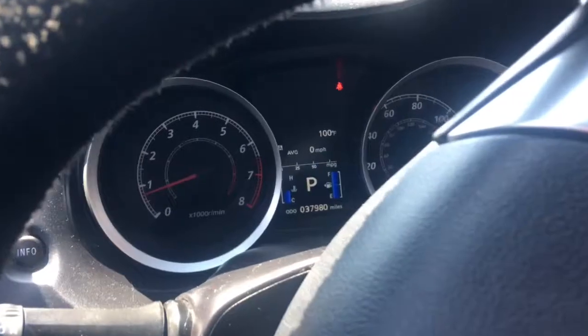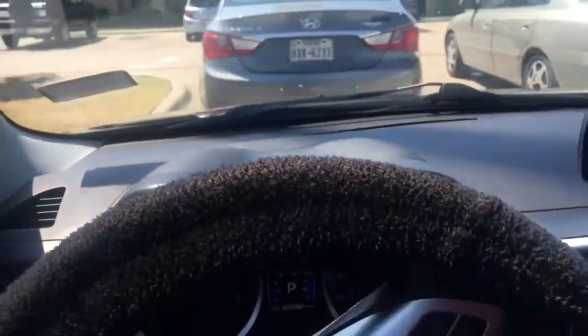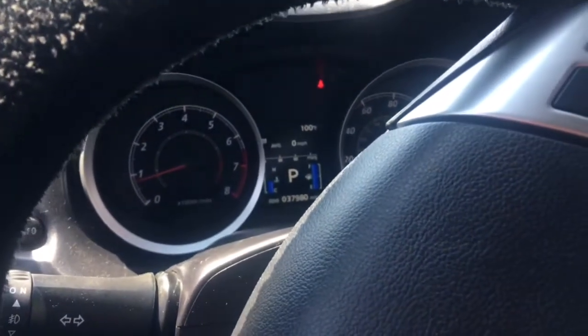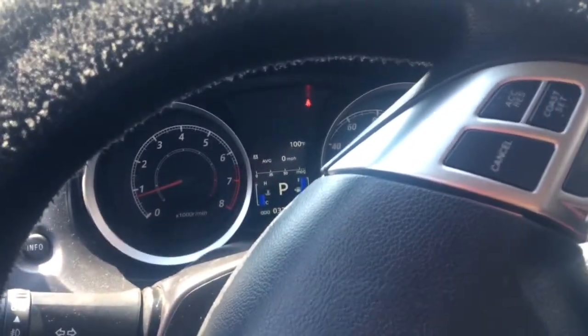Okay so this is pretty much the dash — it's pretty sleek, very simple. I am in park right now. The AC is on low so you guys can hear me, but I am like sweating for y'all.